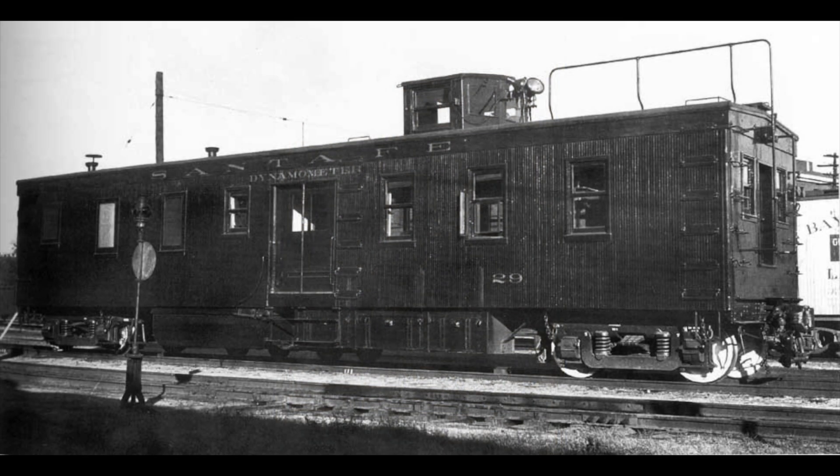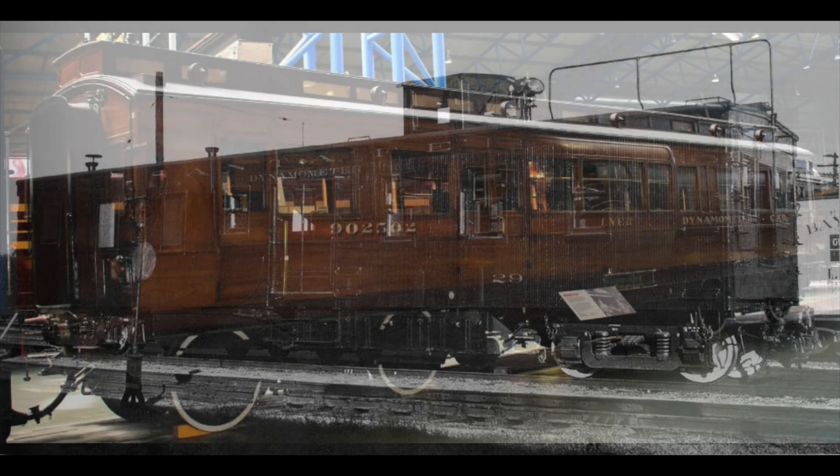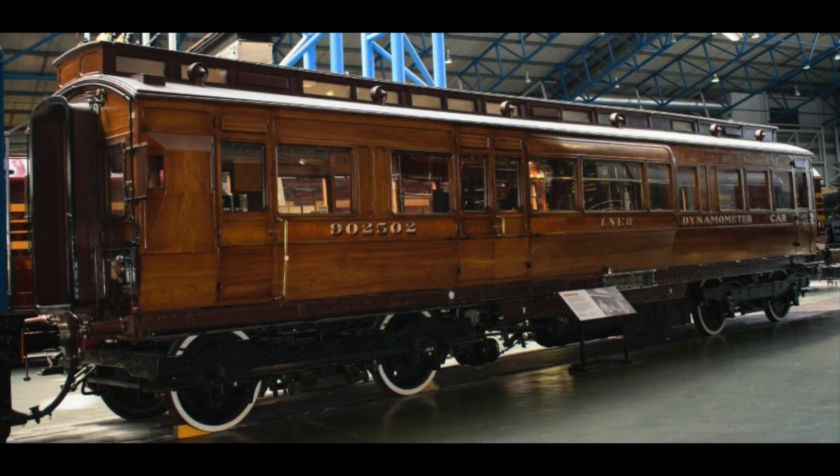The first true dynamometer cars with rolling results were developed in the USA in 1891. Using measurement carriages and wagons was actually practiced quite widely in the USA. Other private railways produced their own, including 3591, built exclusively for the North Eastern Railway in 1906.